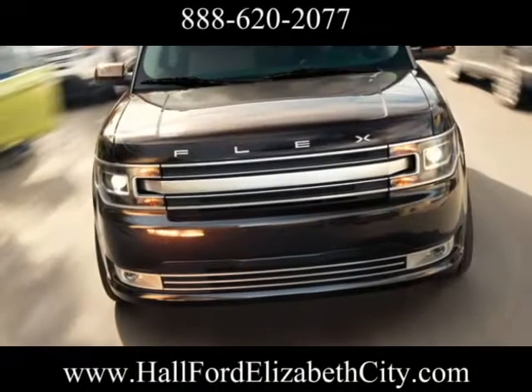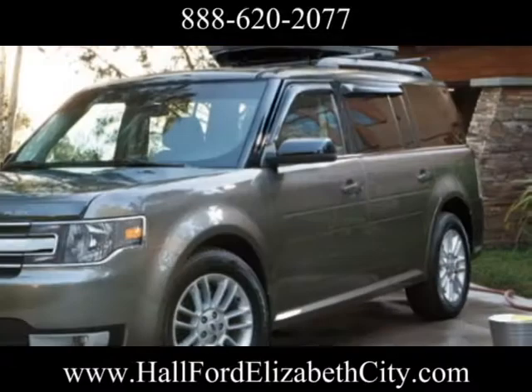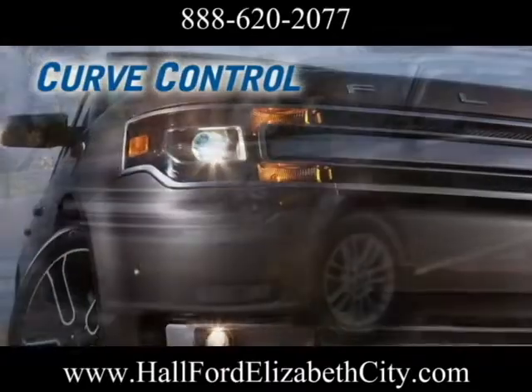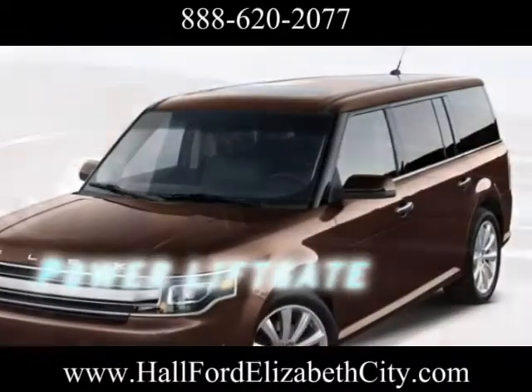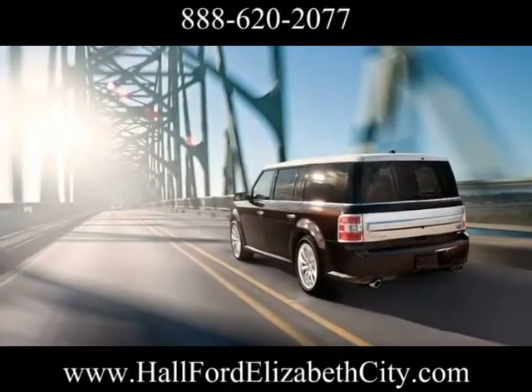The shape that is uniquely Flex says literally volumes about what this comfortable and versatile vehicle does extremely well. The 3.5-liter EcoBoost V6, available in the Flex Limited model, combines two technologies — direct injection and turbocharging — to deliver the performance of a V8 and the fuel economy of a V6.